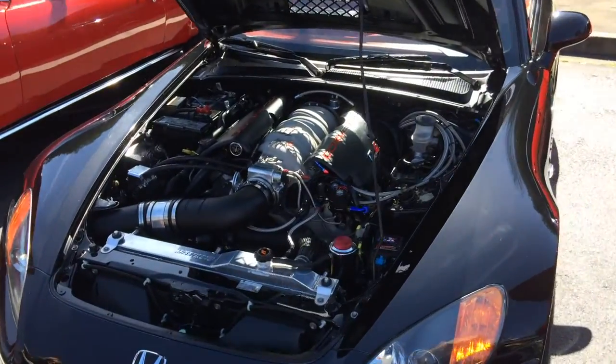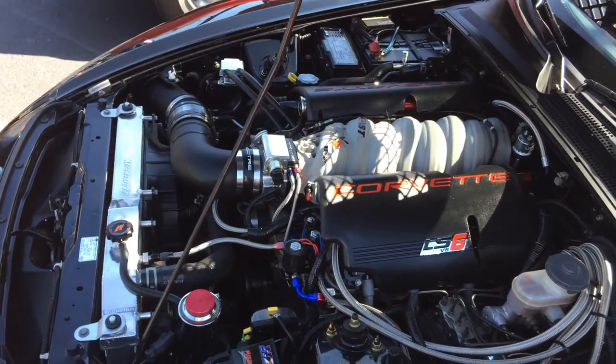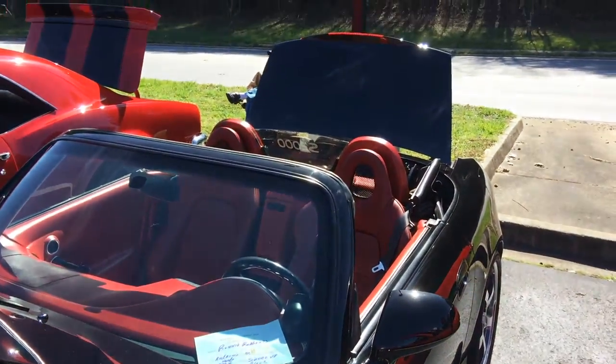This car right here is actually insane — this is a Honda that actually has a Corvette engine in it with nitrous, and this thing was just stuffed in there with barely any room for anything else.